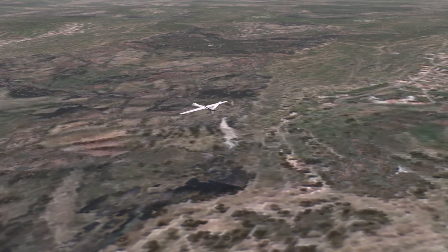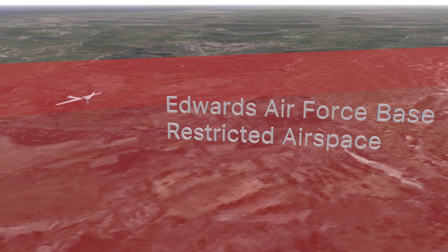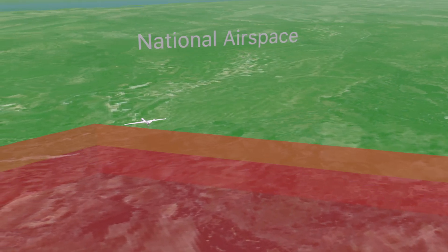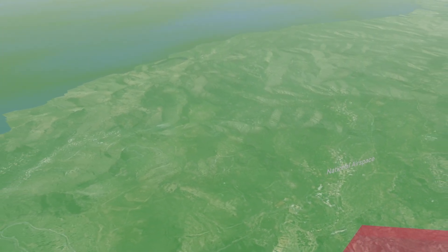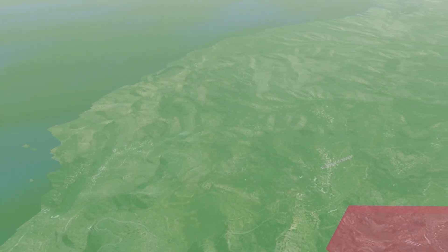For the most part, DOD has responsibility for operations within restricted airspace. When you step outside of that military operating zone, that belongs to the national airspace, and that responsibility is with the FAA.